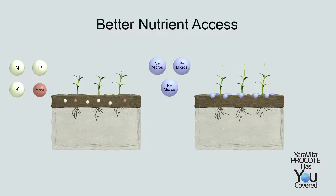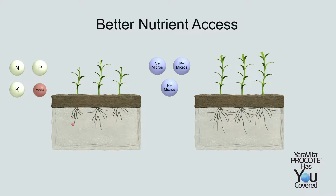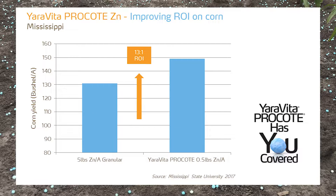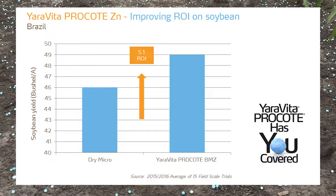Thanks to Yara Vida Pro Coat's consistent and even distribution through the coating technology, crops have an increase in feeding sites and nutrient accessibility compared to micronutrient blends. With this efficient distribution of micronutrients, Yara Vida Pro Coat consistently delivers higher yields and improved ROI across all crops and regions.